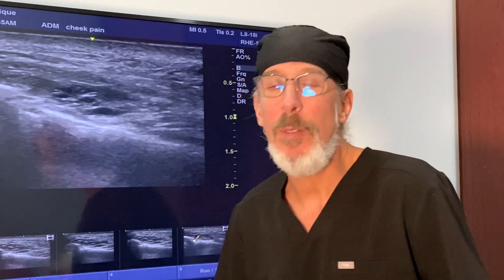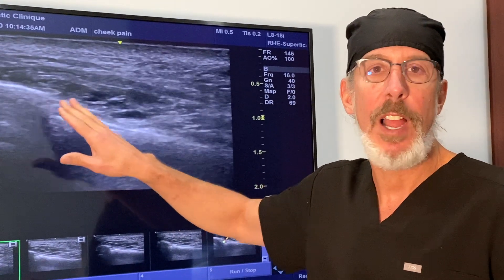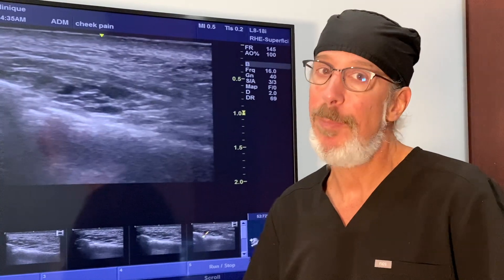Is this causing her symptoms? It's very difficult to say. Are they getting better? Yes. So what I would probably do in these cases is just follow it and see if the patient gets better. But if they're not getting better, I would consider injection of hyaluronidase in the area around the infraorbital foramen to dissolve some of the HA filler. Maybe it's going to improve her symptoms, maybe not.